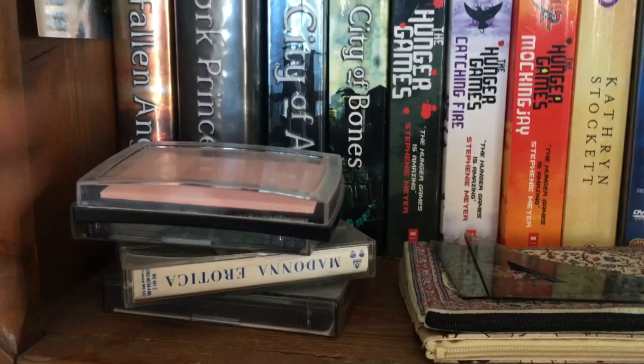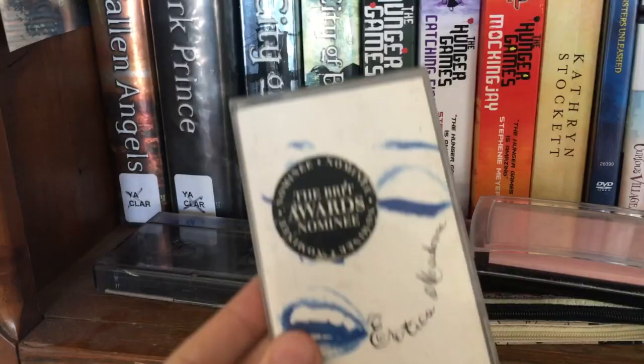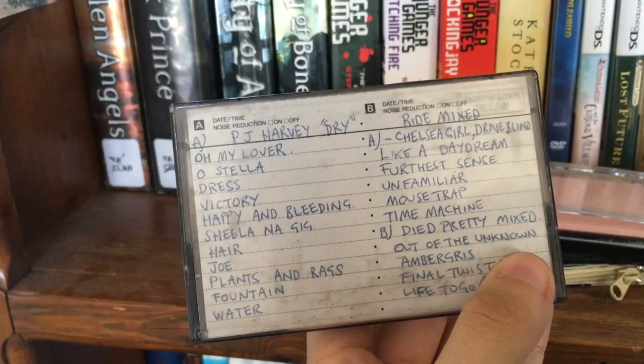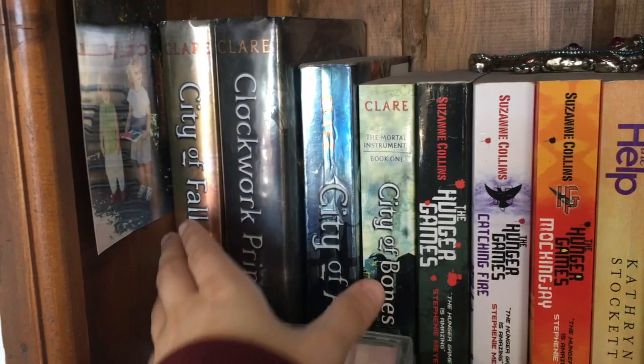Next we have a few cassette tapes — let's have a look at these, because I am a music channel as well. This is Underground Lovers. East Side Stories — I have no idea what this is. Also got some Erotica by Madonna, which would probably be from my mom and my auntie. And here's another little mix my mom put together: PJ Harvey Dry, Chelsea Girl, Died Pretty Mixed, Ride Plus, Died Pretty. I love Died Pretty. Interesting.